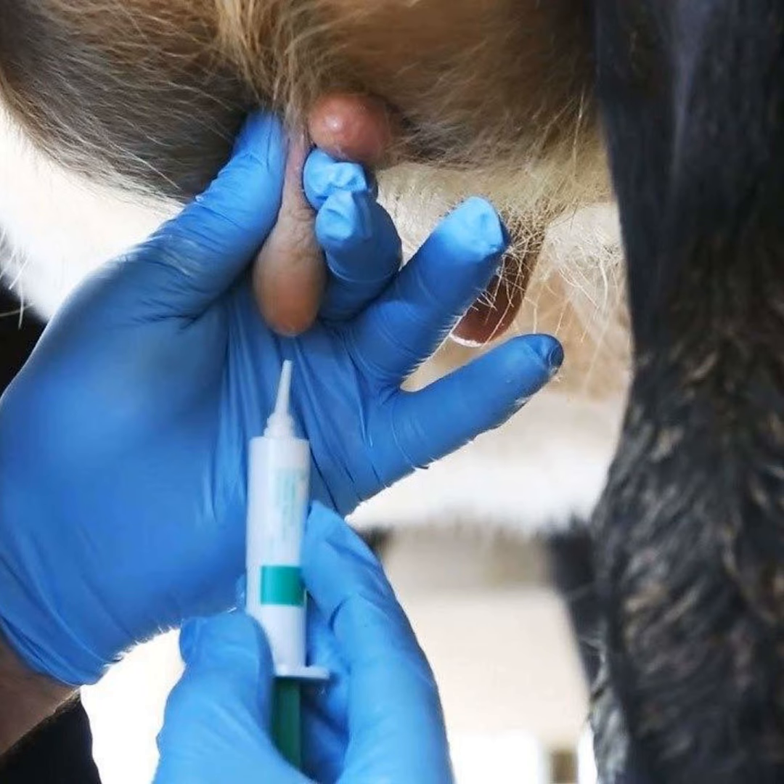Traditionally, what farmers would have been doing was an approach called blanket dry cow therapy, which meant every cow within the herd and every quarter would have got an antibiotic preparation plus or minus a sealer. What selective dry cow means is that a proportion of the herd will get antibiotics plus or minus a sealer, and a proportion will get sealer only — no antibiotic. Farmers used to use antibiotics across the board on every cow, on every teat.